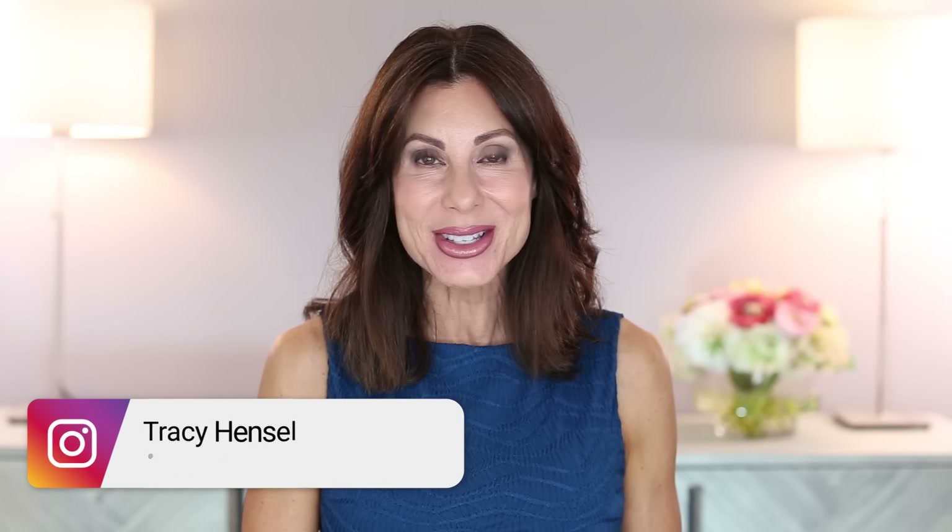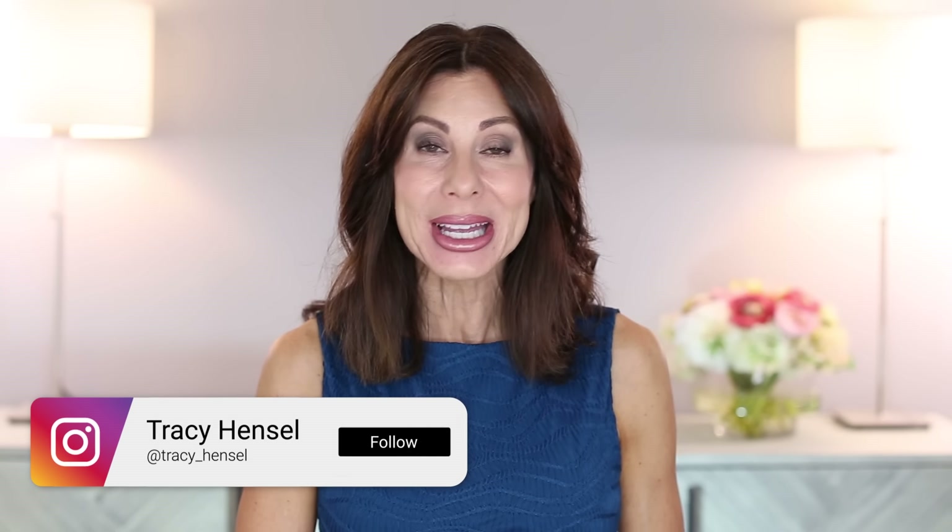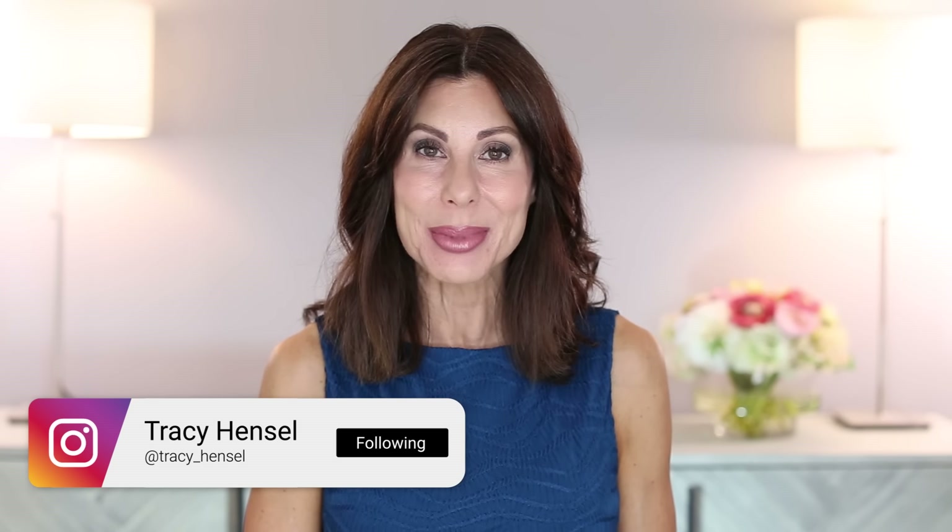Welcome to Empties for the month of April and May. I am not going to spend a lot of time with this introduction because we have a lot of products, including a lot of food and supplements as always. Skincare, beauty, home products, self-tanning, you name it, it's all an empty today.